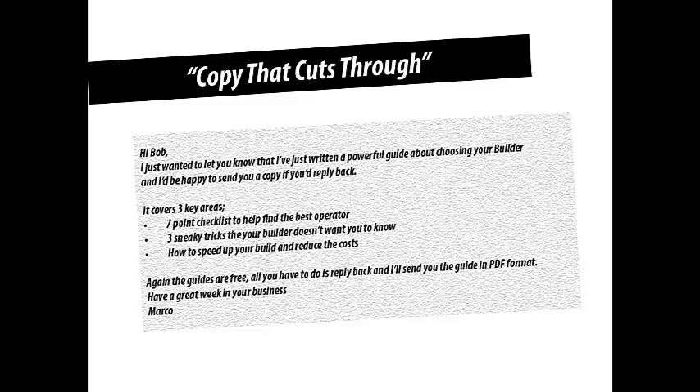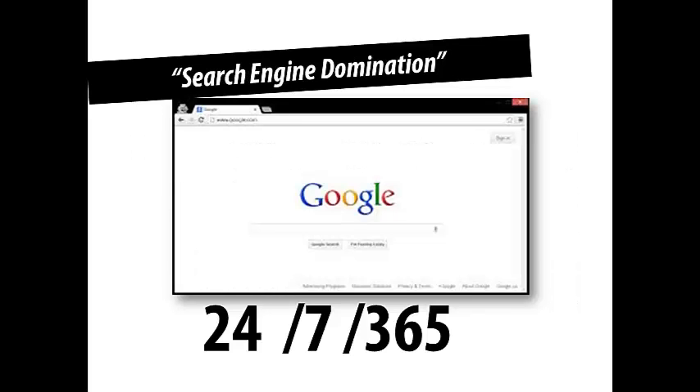Once you've done that, you've got to get it out there. When people start looking, they're going to Google. Google is there 24 hours a day, 7 days a week, 365 days a year. When people type in 'sign writer,' 'kitchen remodeler,' 'financial planner,' 'accountant' and their local suburb, up comes a whole bunch of results. The question is — are you in there? Maybe, maybe not. So you may need to do some search engine optimization.